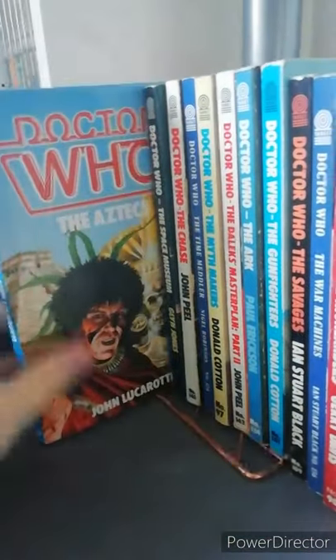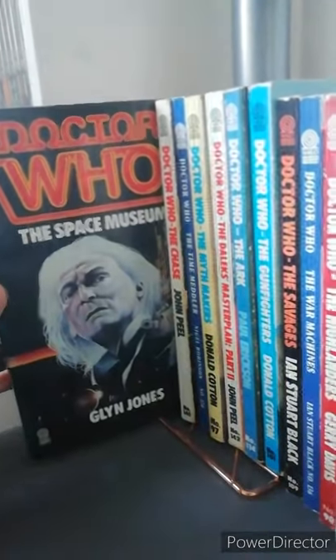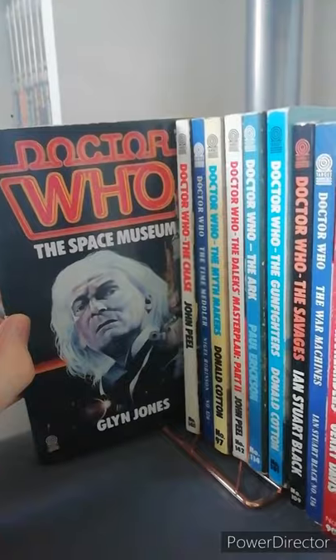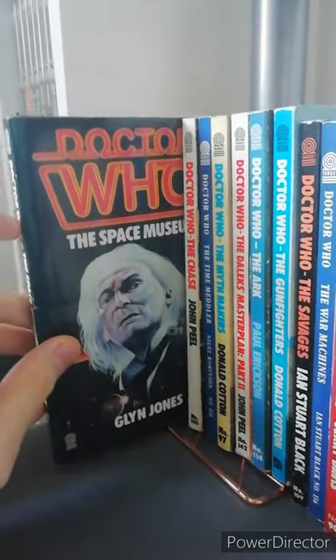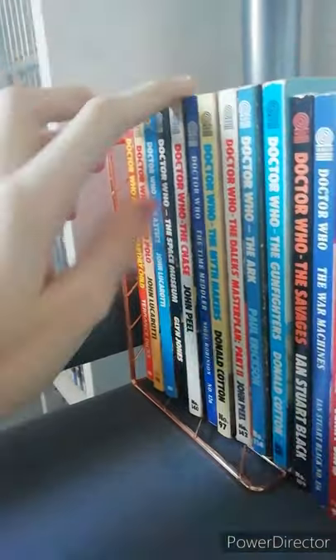Next is Doctor Who the Aztecs — another pure historical. Doctor Who the Space Museum. Now this one for some reason has really long chapters, only six chapters compared to the 14 or 15 of the other ones.